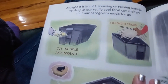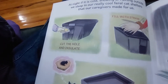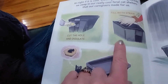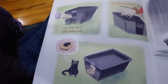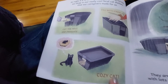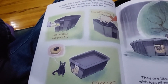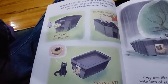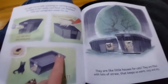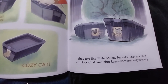At night, if it is cold, snowing, or raining outside, we sleep in our really cool feral cat shelters that our caregivers made for us. This is a quick overview of how to make one: cut the hole and insulate, fill it with straw. Those are kind of insufficient directions, but you get the general idea. For a cozy cat, you never want to use towels — you always want to use straw, not hay, straw. It has the best insulating properties and it won't freeze the way towels can. They are like little houses for cats, filled with lots of straw that keeps us warm, cozy, and dry.